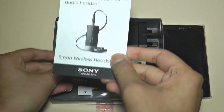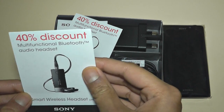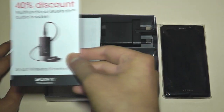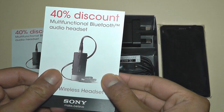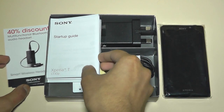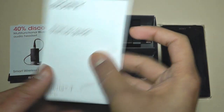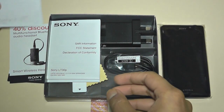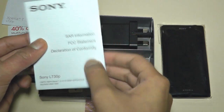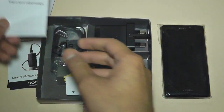You get a 40% discount off this multi-functional Bluetooth audio headset, which is very nice that they include. It's also got a 40% discount on the same headset on here — so they're giving you 40% off, which is quite nice. There's also a Sony Startup Guide, which will guide you through getting the handset up and running, and some SAR information and other important information included as well.